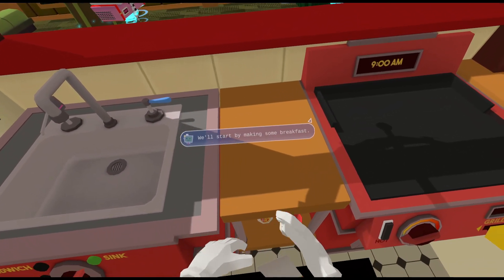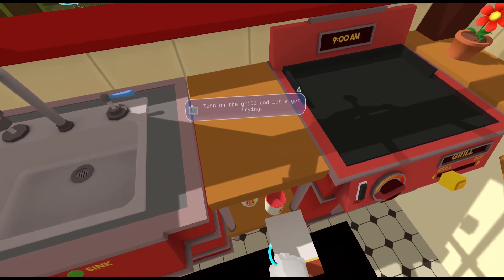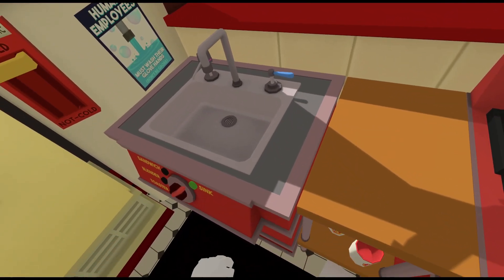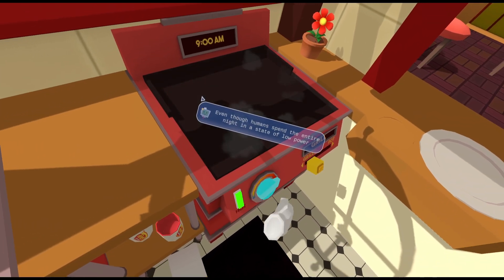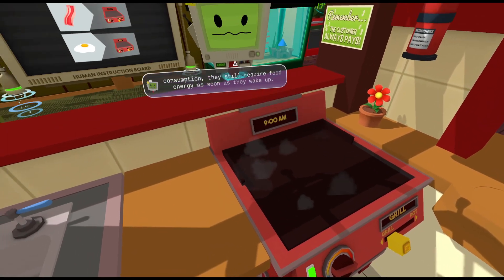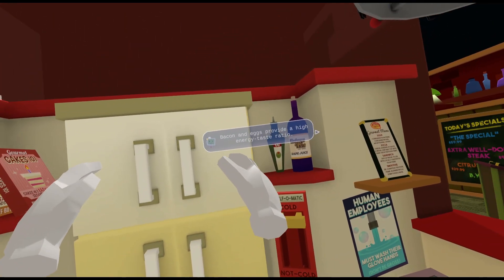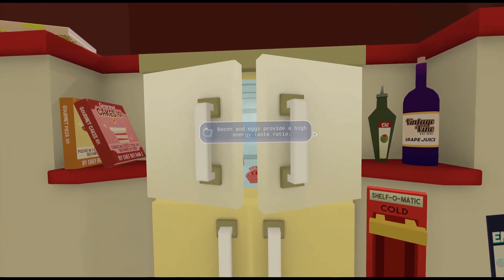We'll start by making some breakfast. Turn on the grill and let's get frying. Oh, there's the grill. This is the grill. Even though humans spend the entire night in a state of low power consumption, they still require food energy as soon as they wake up. Bacon and eggs provide a high energy taste ratio.